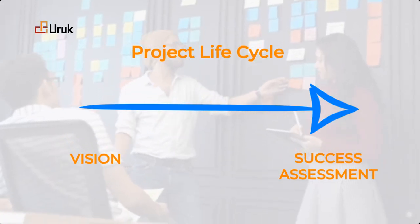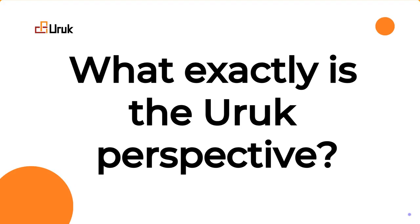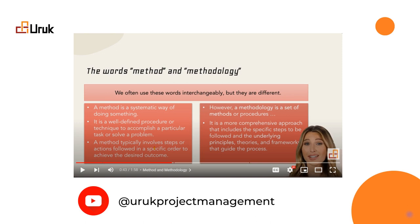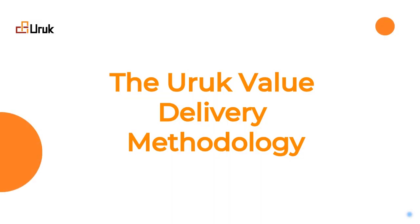That is the Uruk way. So, what exactly is the Uruk perspective? It all starts with a value delivery methodological process. The Uruk Value Delivery Methodology — let us explore the six core components that every project management methodology must consider.